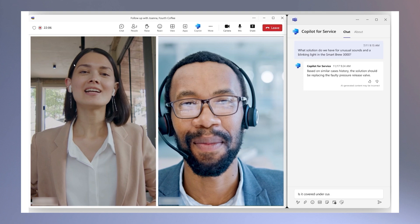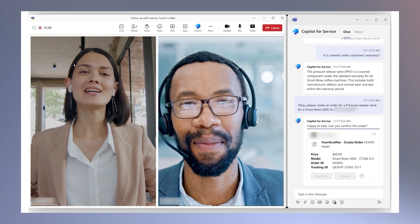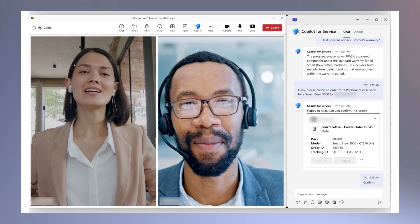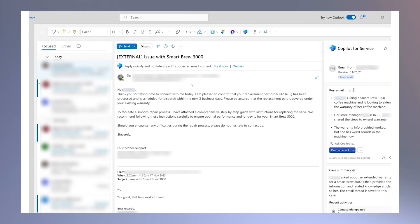My favorite Copilot feature is how well it summarizes customer interactions. These summaries are incredibly useful for both the customer and for us internally. Having Copilot document these cases takes a lot of work off of my plate. Copilot also integrates seamlessly with CRMs. I use Dynamics 365, and here's a demo of how you can use Copilot to answer questions on knowledge articles and even place orders. And then it can summarize the interaction and send an email confirmation.